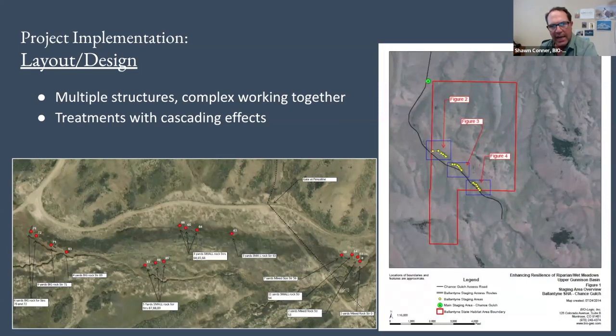For layout and design, mapping the structures all working together — a couple of these maps are staging maps. The numbers on the structures are numbered, and we list how much rock is needed at each spot. This layout and design mapping, putting it on paper, is an important step.